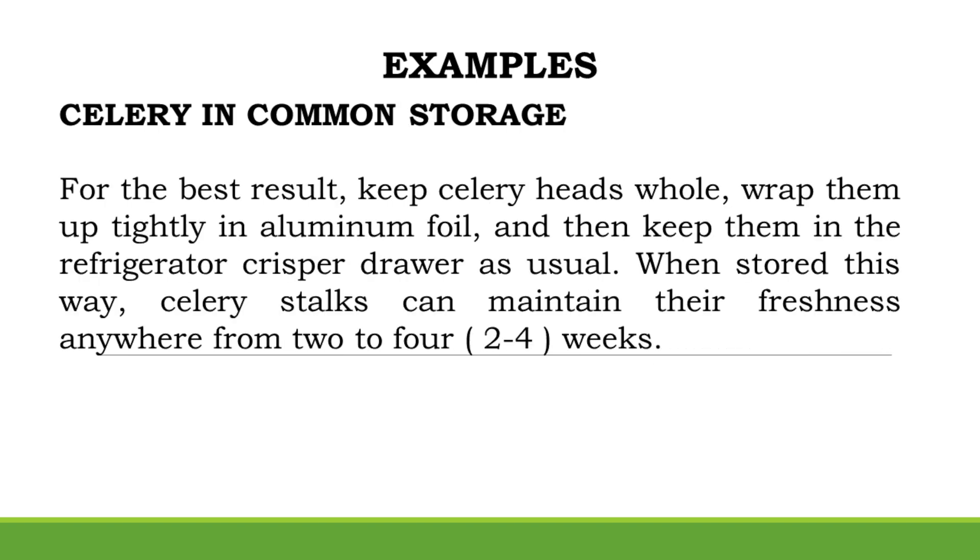Celery in Common Storage: For the best result, keep celery heads whole, wrap them up tightly in aluminum foil, and then keep them in the refrigerator crisper drawer. When stored this way, celery stalks can maintain their freshness anywhere from 2 to 4 weeks.